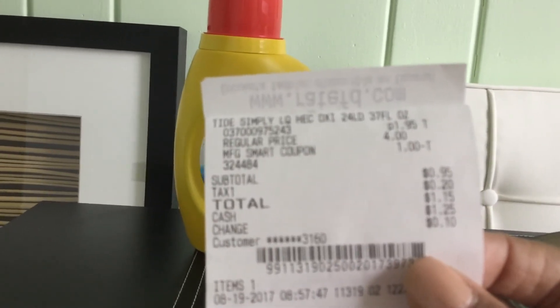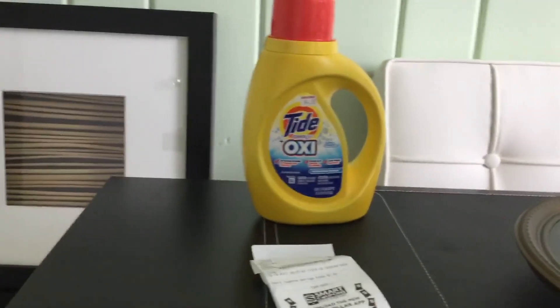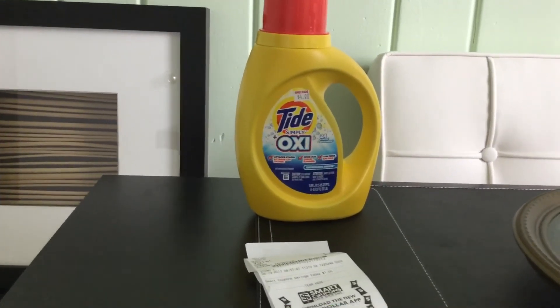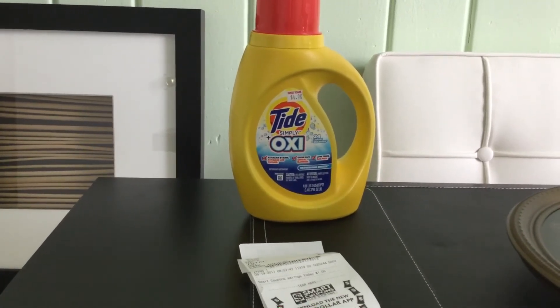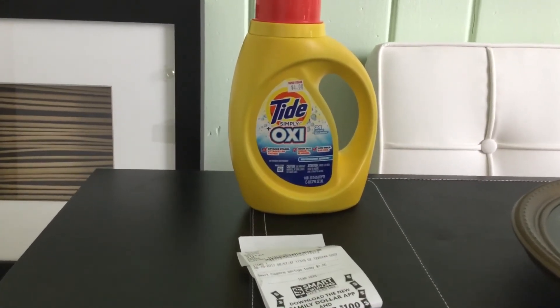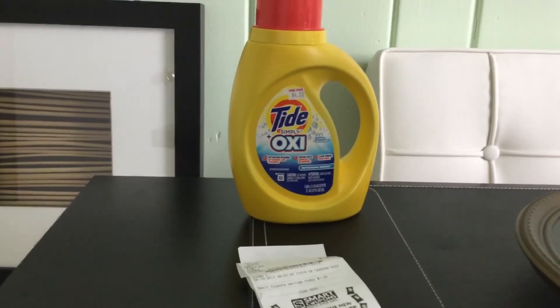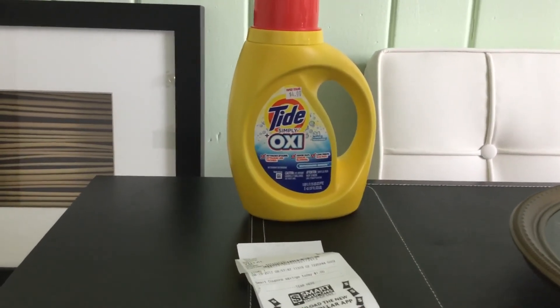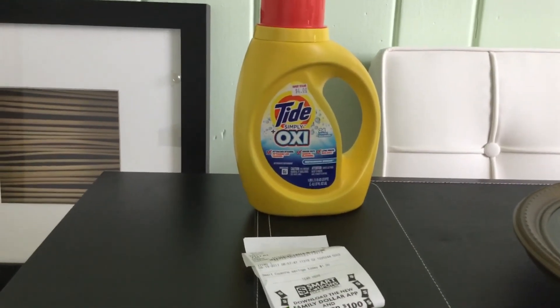So the total was 95 cents. Go ahead and pick up your Tide Simply detergent. If you do not have a Family Dollar account, create one by going to familydollar.com, create your account, and clip your $1.00 Tide Simply detergent coupon to your account — and you'll get your detergent for 95 cents.